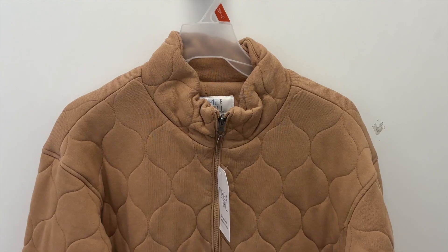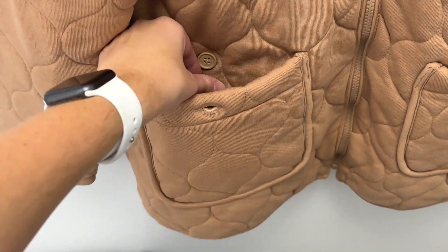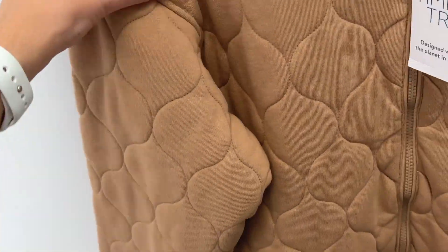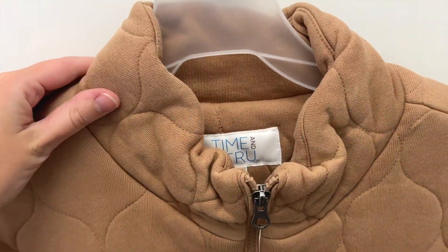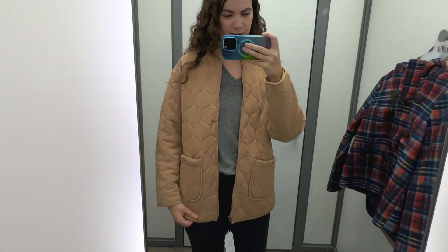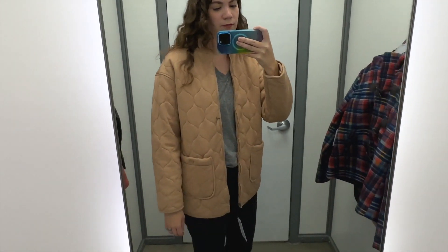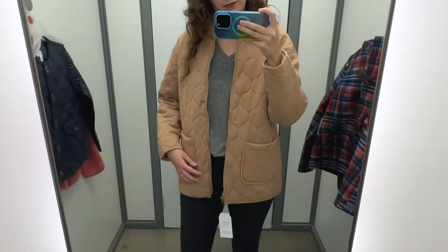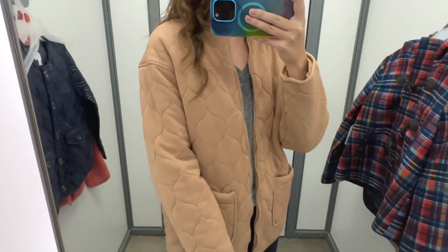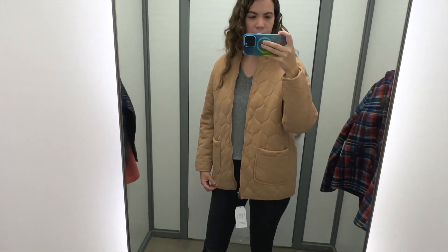Next I grabbed this tan quilted jacket. It has big pockets in the front that close with a button, the quilting is in the shape of an onion, and it has a stand collar. I tried this on in a size medium and it was $44.98. I initially thought it was on the pricier side for Walmart, but the quality is really good — it felt very well made. I love the quilting; it adds more interest, and the sleeves were a good length.